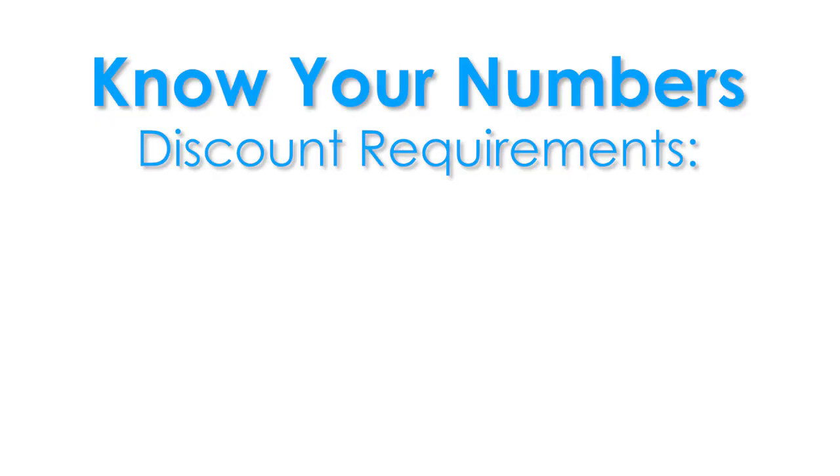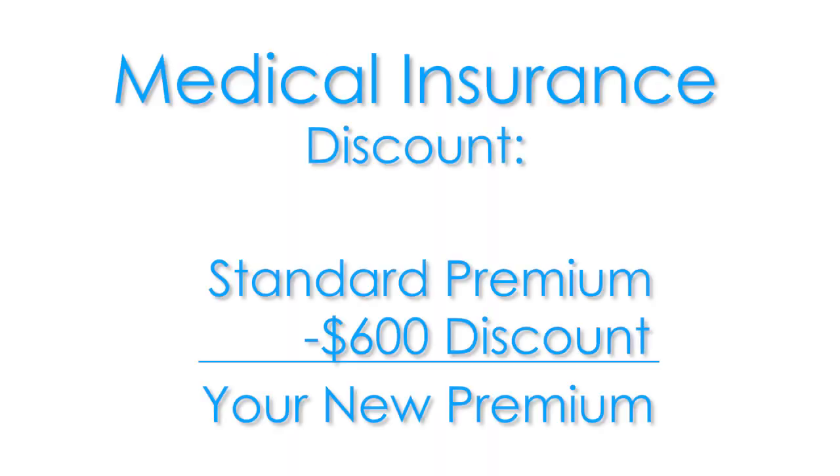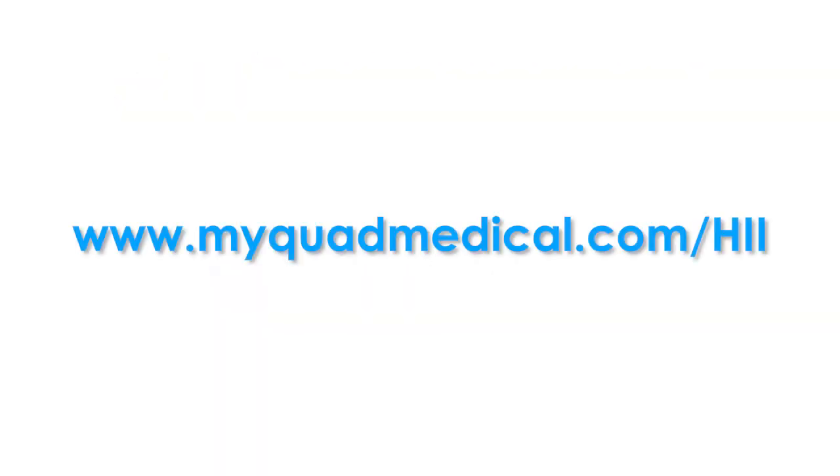In order to get your Know Your Numbers discount, you must complete the health screening and the wellness profile. You can make your appointment today by going to myquadmedical.com/HII. Remember, all your information is kept confidential and private.